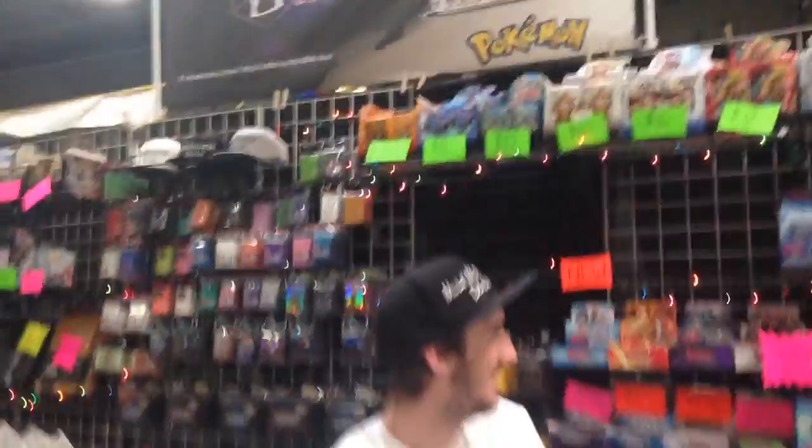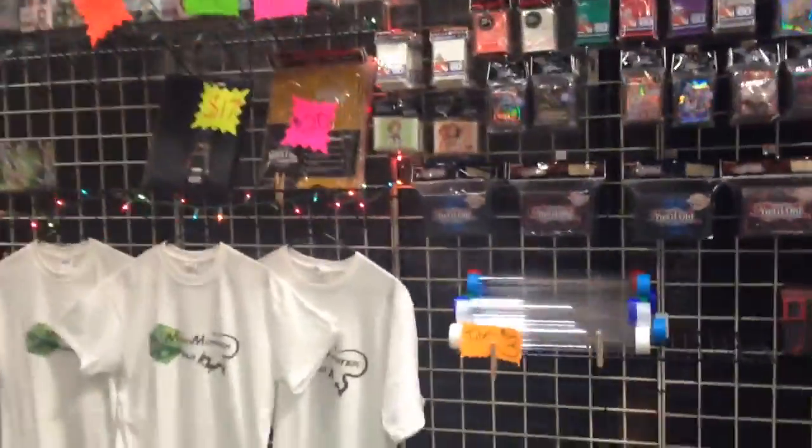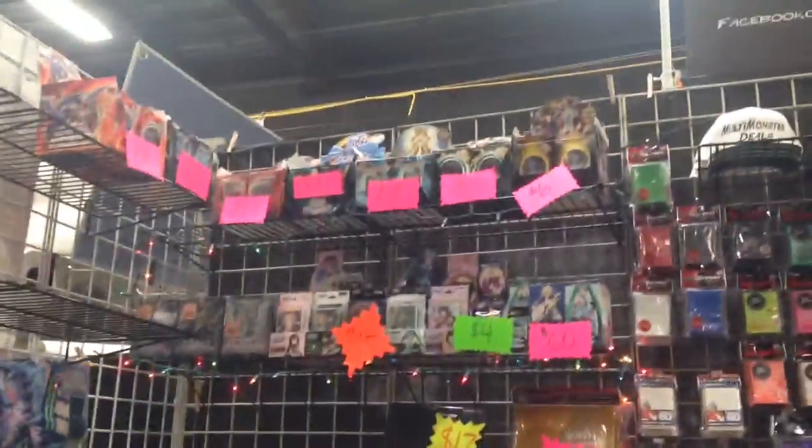Hey YouTube! We're here at our booth at Frank and Sons Collectibles in the city of Industry, and we're here with Multi Monster View. Here we go, here's a little sign. I just want to show you guys around the booth real fast. We're actually going to be doing an opening of the new Gold Series set in a second, but I wanted to show you guys all the stuff we have.